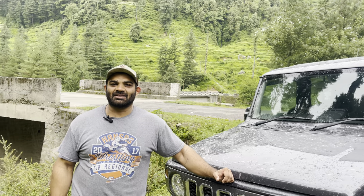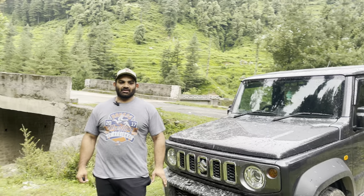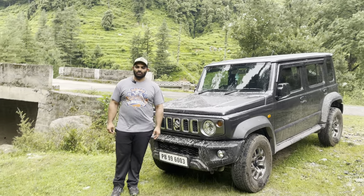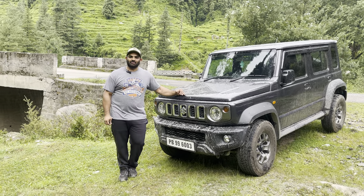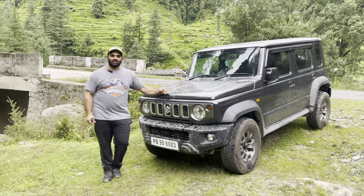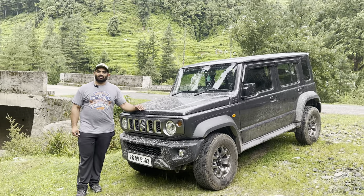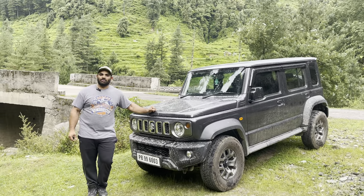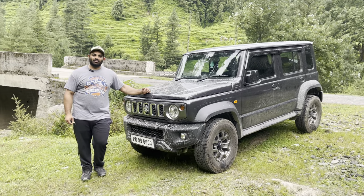Hello everyone, I am Jaideep Singh Chahal. This is the morning of day one and a half, day two of the first trip this summer. We really wanted to come out with the Jimny, so this is beautiful Barot Valley, which is brown trout country as they all call it, and we are in a very very beautiful location.